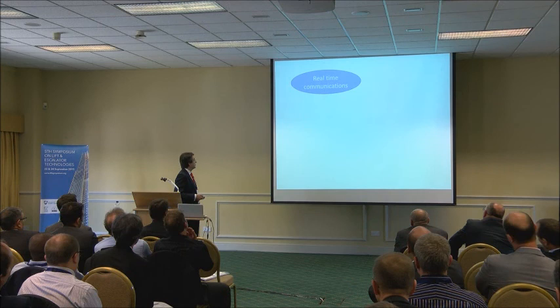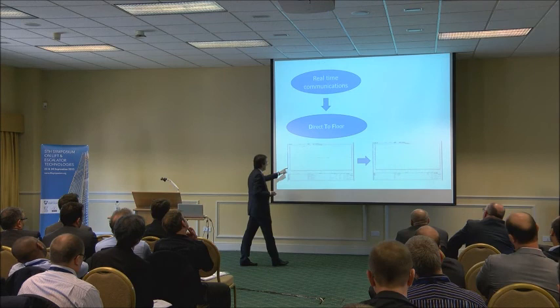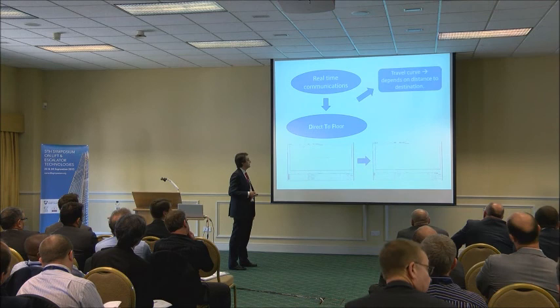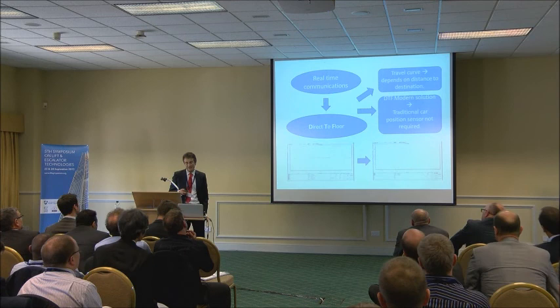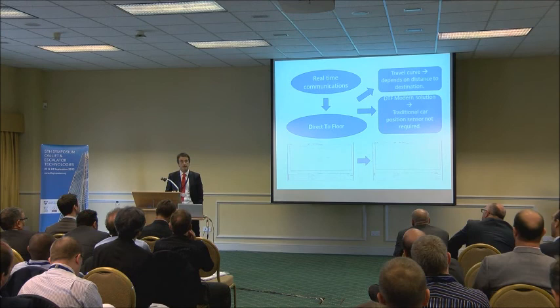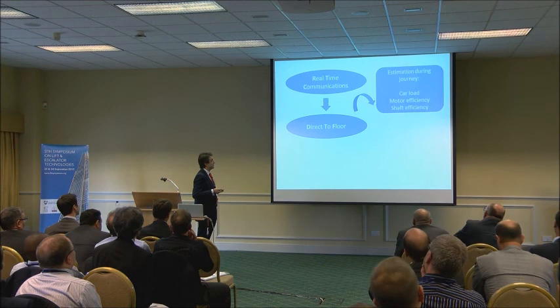Once we have real-time communications, we could develop a direct-to-floor solution already known in the lift industry. On the left we can see the standard solution with magnets and approach speed. On the right we have the direct-to-floor solution without any approach speed. The travel curve depends on distance to destination, and because of real-time communications, modern DTF solutions don't need to use the traditional sensor encoder to control the car position in the shaft — we can control the car position using only the encoder in the motor.